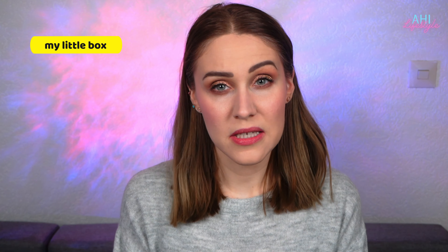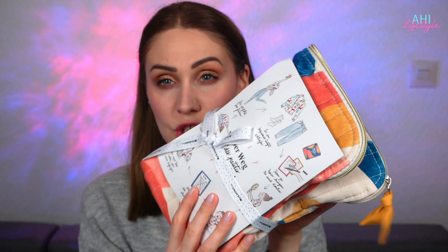Hey guys, welcome back to my channel! Today I am unboxing my Little Paris — it is another subscription box, and every detail that you want to know I will be linking down below, so make sure you check that out. It is actually my second box from them and I'm a little bit upset because it came a little bit damaged and I received it a little bit too late, but anyway I thought I'll just do this video. So this is what I received for January.